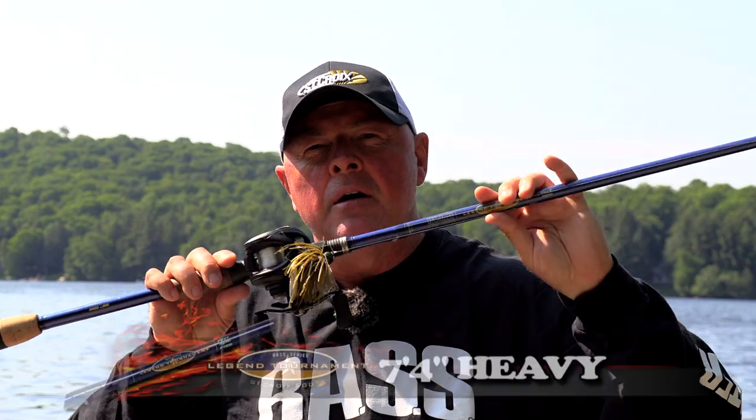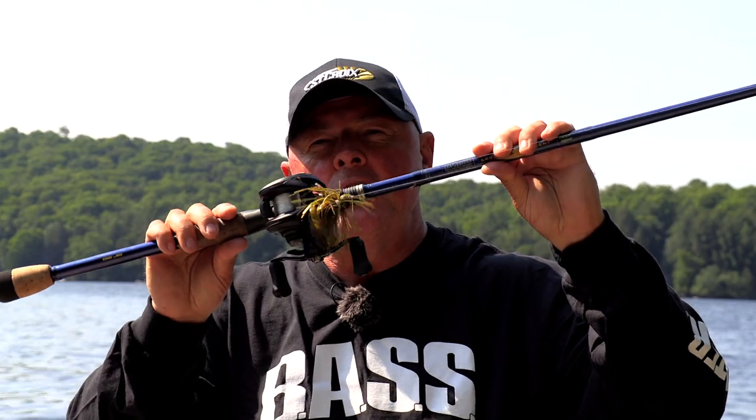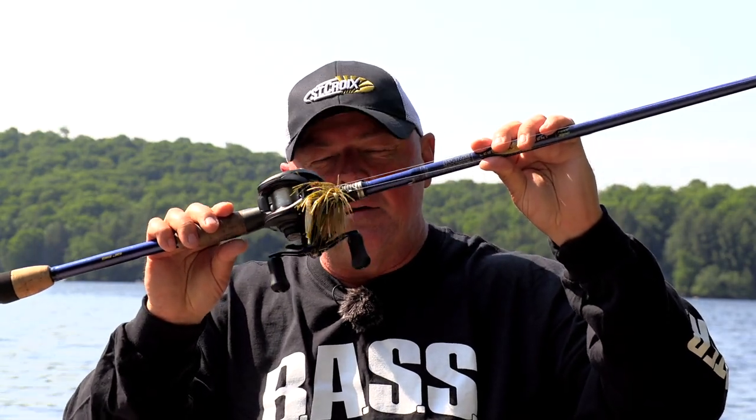I can put this thing anywhere. I'm always doing this underhand pitching. It's incredible how many big bass I catch between me and you, which is like 20 feet away. Docks, rocks, weed, wood — you name it. You can put the jig anywhere and it will catch bass.